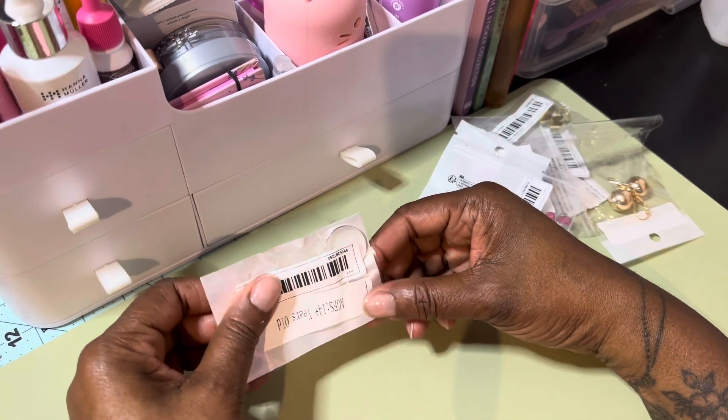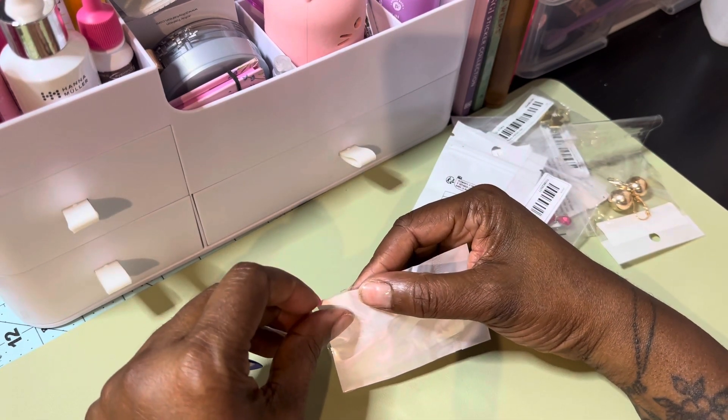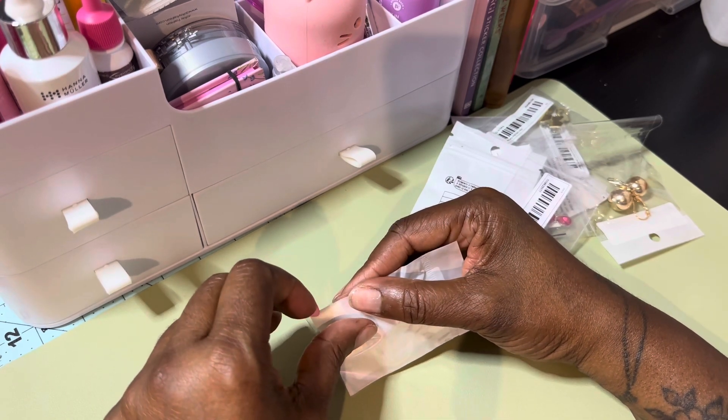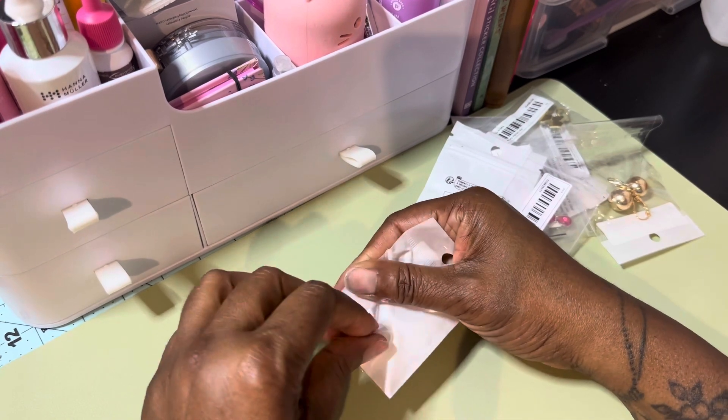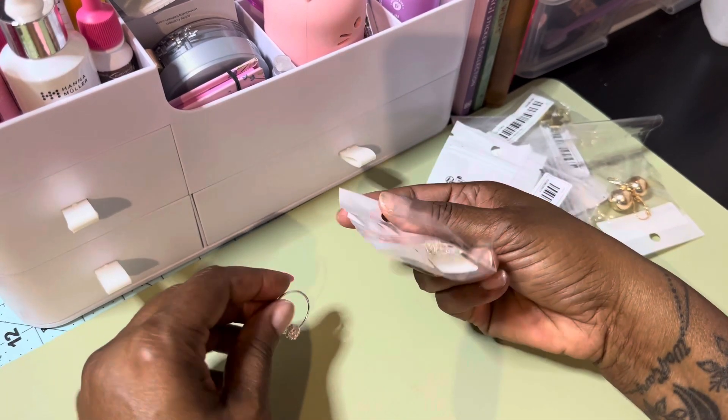And we have this — wow! Okay, so these are earrings.